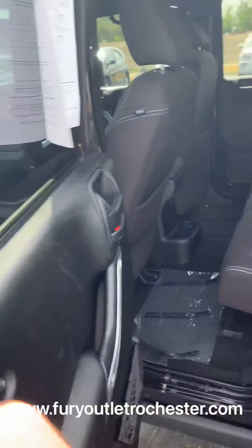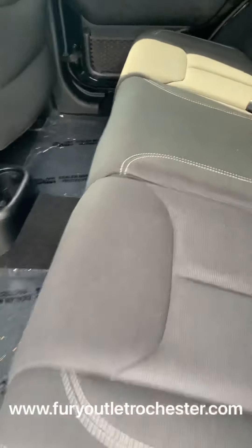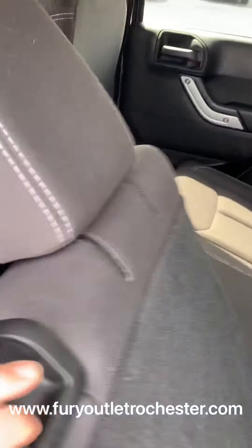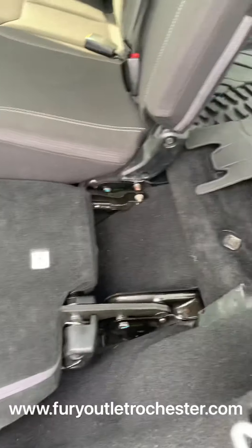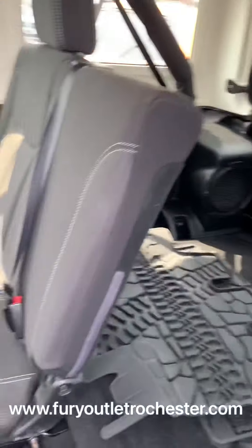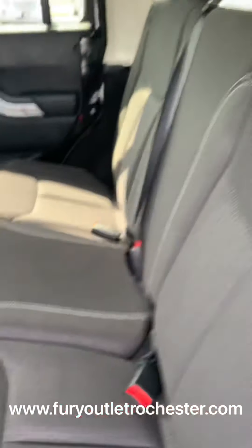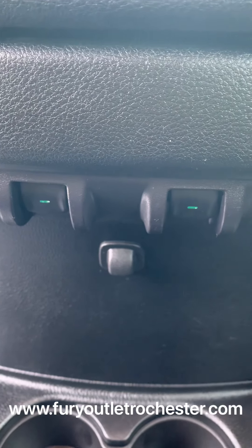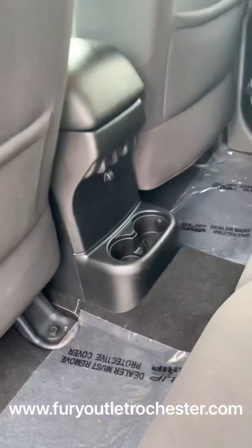Taking a look at the back — nice black cloth interior in great condition. 60-40 split, list the lever here. Headrest folds back. A lot of space when those seats are down in the back. This also does have the power windows group, so here's the power windows for the back. And then you got your cup holders.